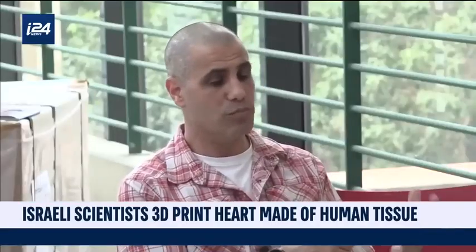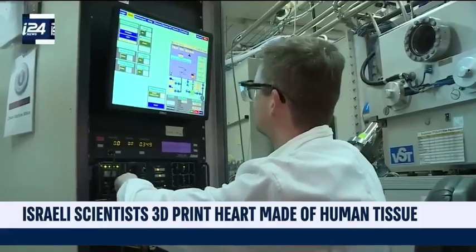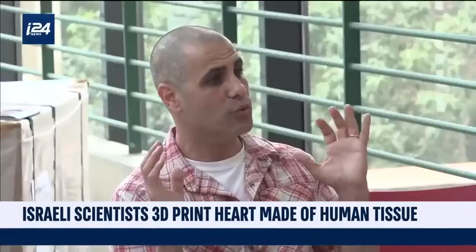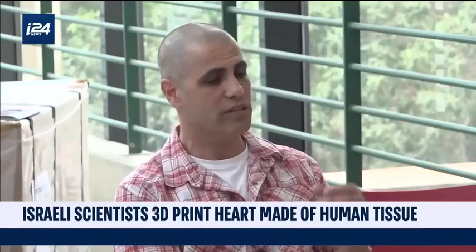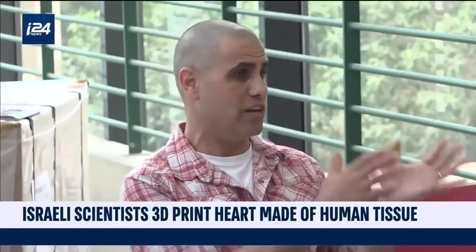The next challenge would be to mature these hearts in the lab and have them interact better with each other to provide better electrical signals so that the heart will have pumping ability. After achieving that, they would like to move to small animals initially, to implant these hearts in parallel to the hearts of those animals.